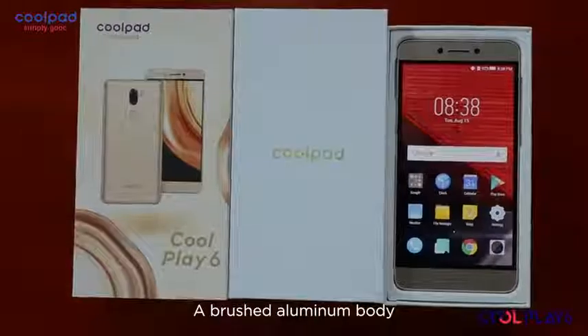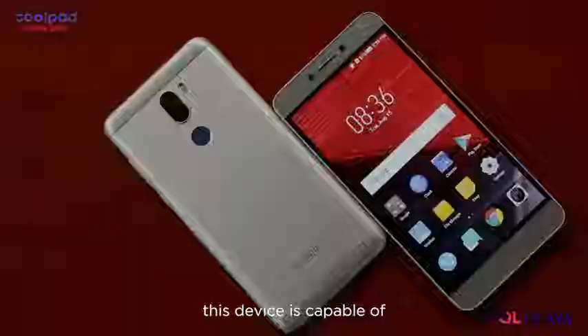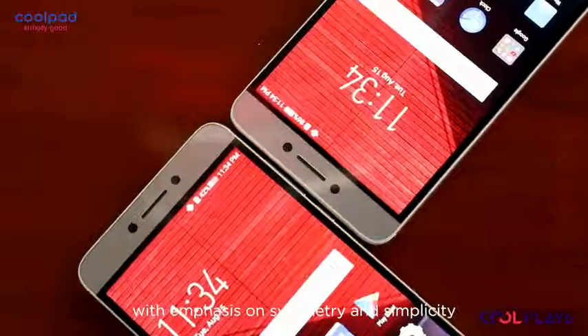A brushed aluminium body with an exclusive look and feel is what houses all the amazing things this device is capable of. The design is minimalistic and unpretentious, with emphasis on symmetry and simplicity.